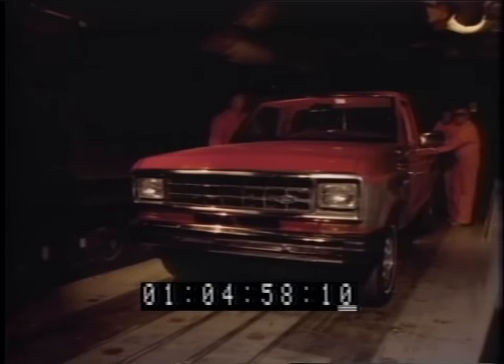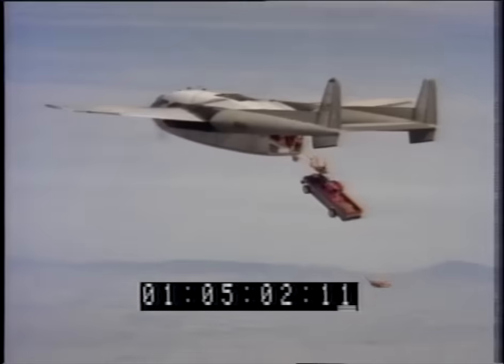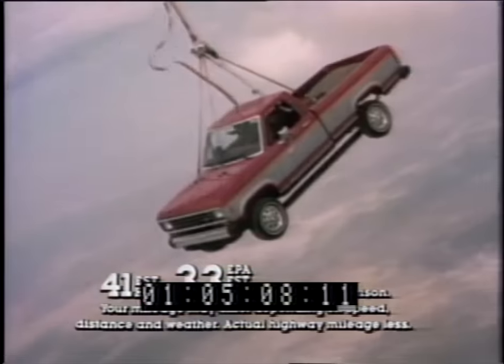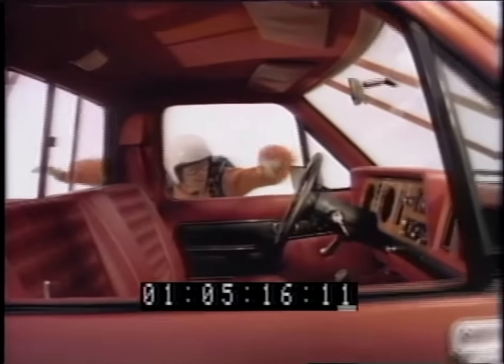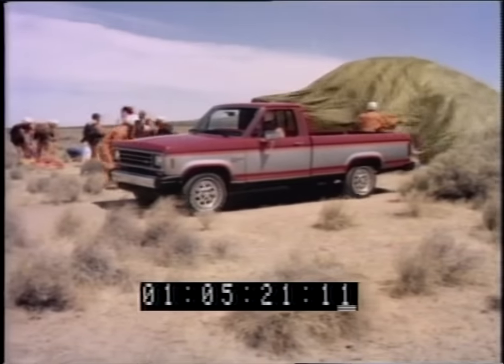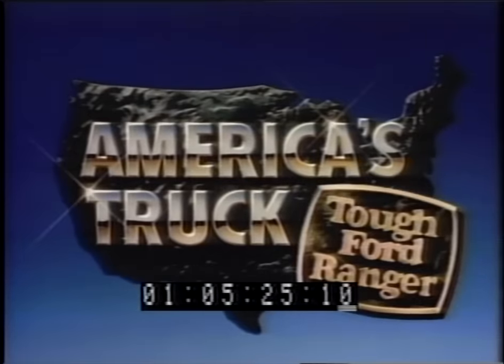You're looking at a whole new kind of small pickup — Ford's new size '83 Ranger. Now watch it drop in on America. Ranger's mileage is way up there. With its all-new diesel engine, Ranger's mileage is this high. Ranger has rugged twin-I-beam suspension and the widest cab of any small pickup. So drop in on your Ford dealer and land a new size Ranger for yourself. America's truck — tough Ford Ranger.